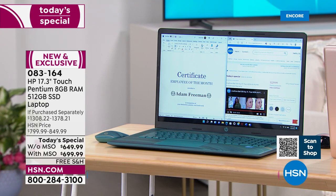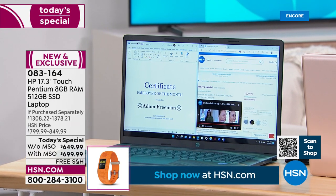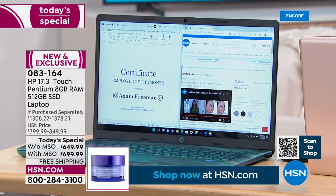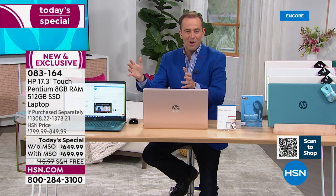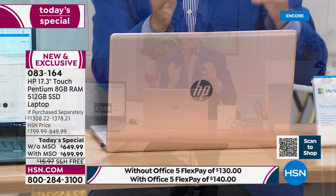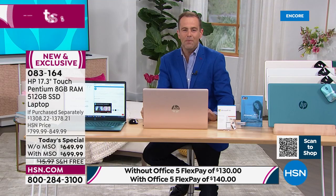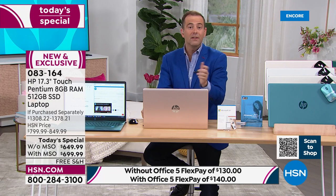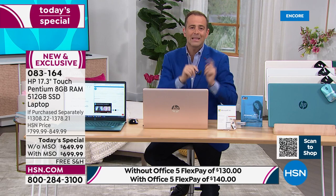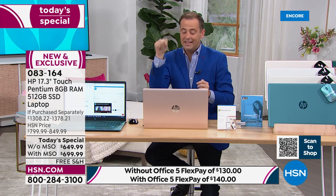We need a big screen to watch Netflix, to do projects at school and work, to create home movies and look at photos. Now we've got the biggest screen we offer on HSN combined with our most powerful Intel Pentium Gold processor, the most solid state drive, the most RAM, and truly tremendous battery life. A fingerprint scanner is also built in — no more forgetting your password and having to reset it every day.